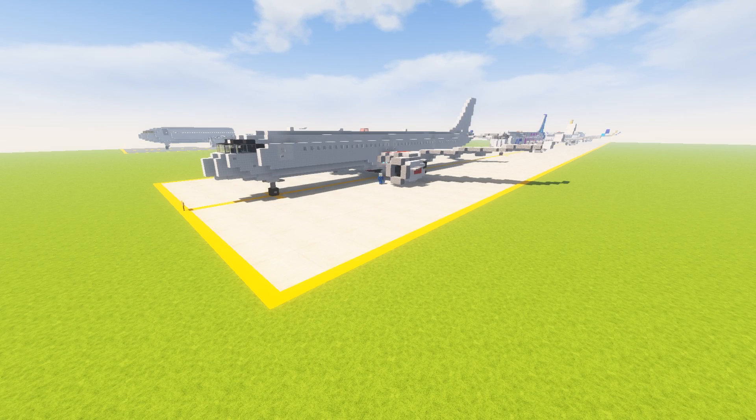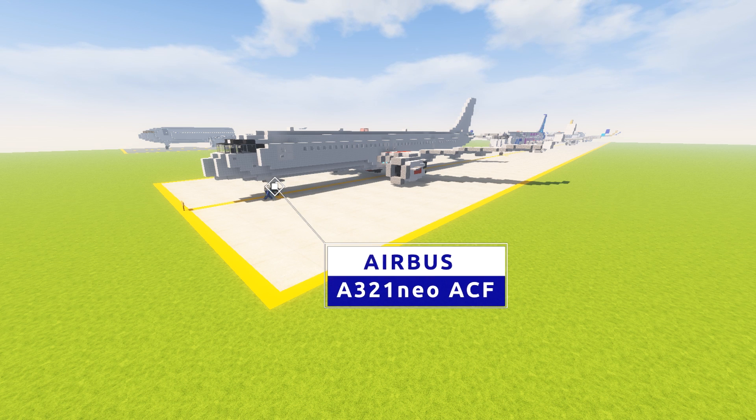Hello everybody, Jordan here, and today we've got another video for you guys. Today we've got the Airbus A321 Neo ACF exit configuration.